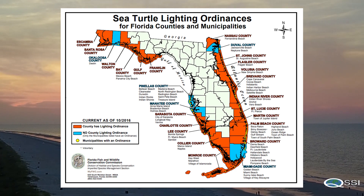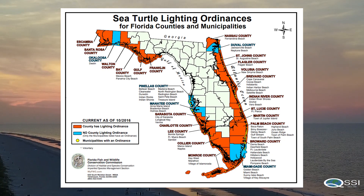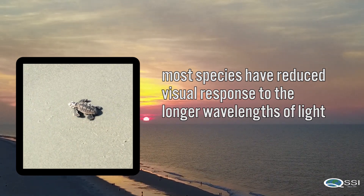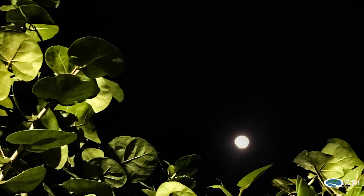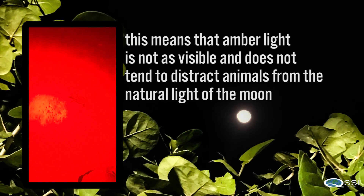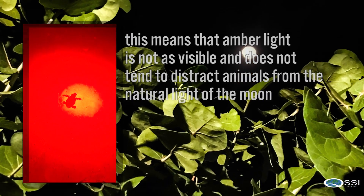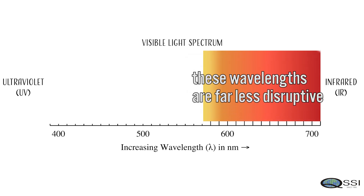Regardless of ordinances, if you're in a place where you can see the shore, you should always use turtle-safe lighting. Most species have reduced visual response to the longer wavelengths of light. This means that amber light is not as visible and does not tend to distract animals from the natural light of the moon. Looking at the visible light spectrum, these wavelengths are far less disruptive.